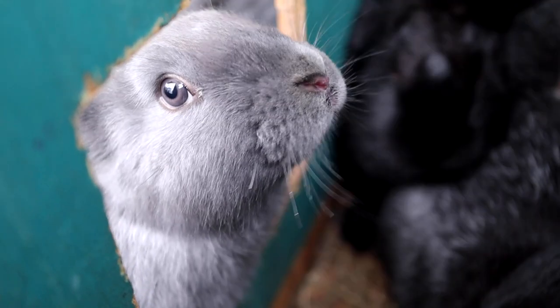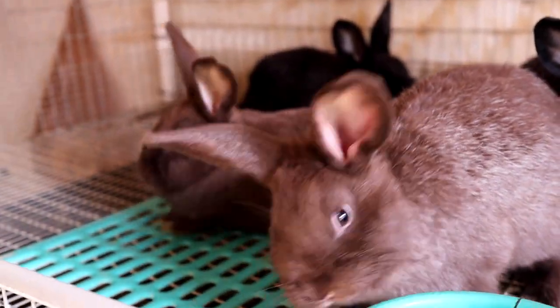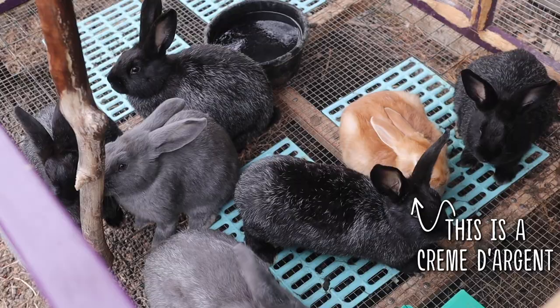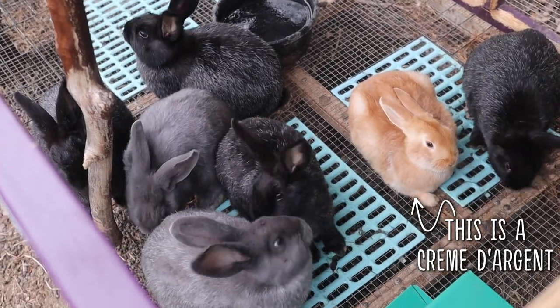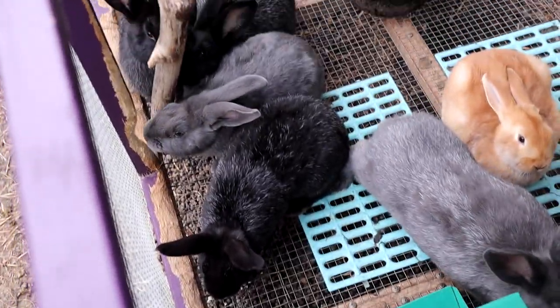Another fun thing about silver foxes is that they don't just come in black — they actually come in many different colors: chocolate, lilac, blue, ruby-eyed white, tort, and even broken. However, the only showable colors are black and chocolate so far. As of making this video, blue is still under development, so hopefully we'll see blues on the show table eventually.